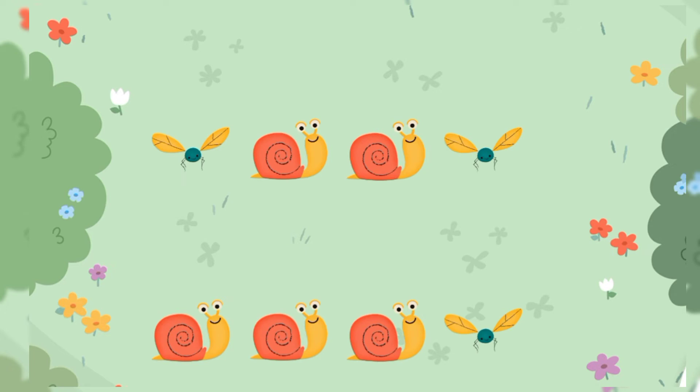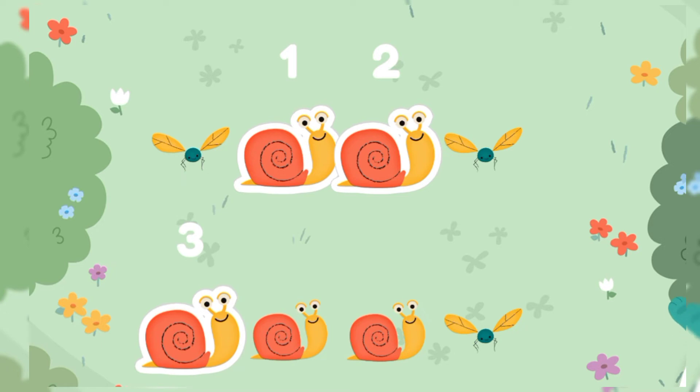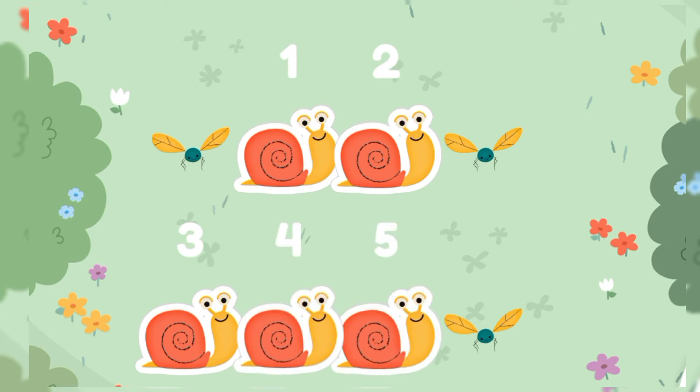How many snails are here? Let's tap and count. One, two, three, four, five. They are five in numbers.